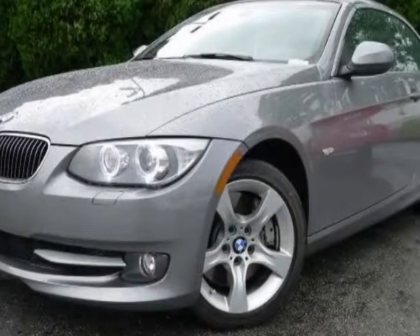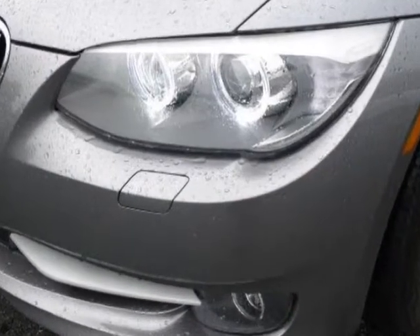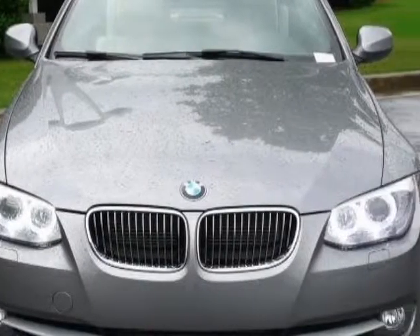Look at this certified pre-owned 2011 BMW 3 Series. Carfax has certified this 3 Series as having one owner. This 3 Series has just under 12,000 miles.